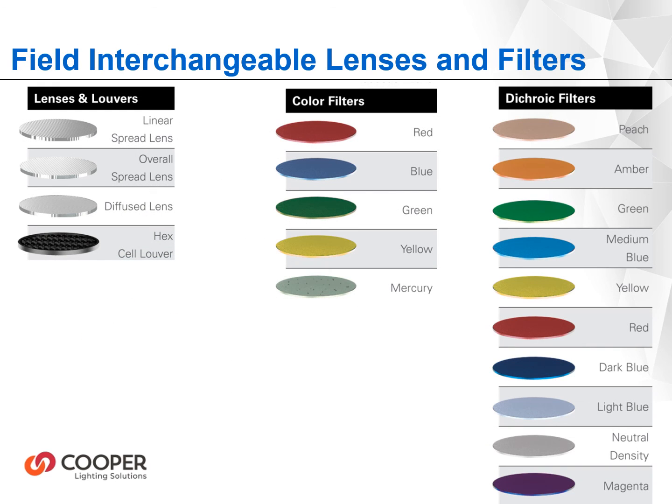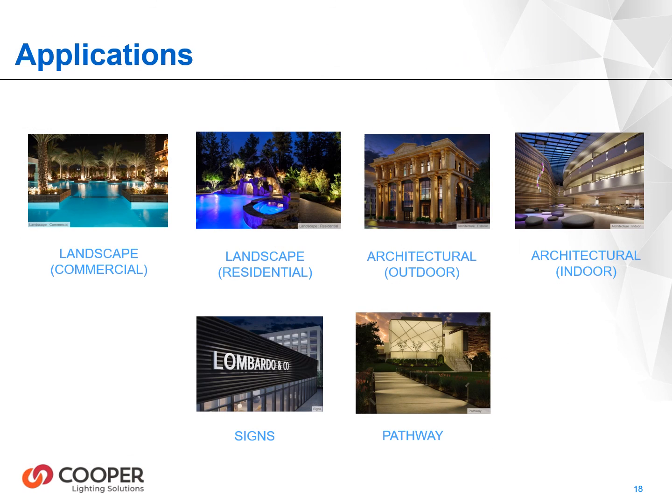Lumiere offers a wide range of add-on lenses and louvers, all of which can be installed inside the fixture below the outer lens with retaining clips. No matter what the application, let the Lantera family of products bring your project to life.